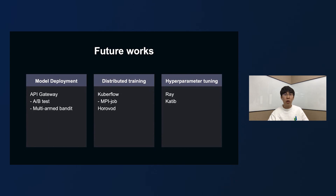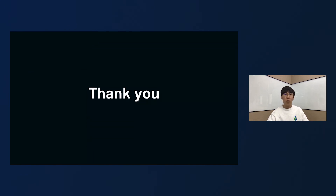After all, we are a young project and there are many unimplemented features. We plan to implement and enhance model deployment, distributed training, and hyperparameter tuning in the future. Thank you for watching.